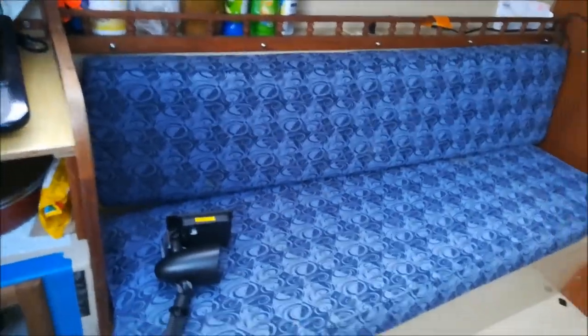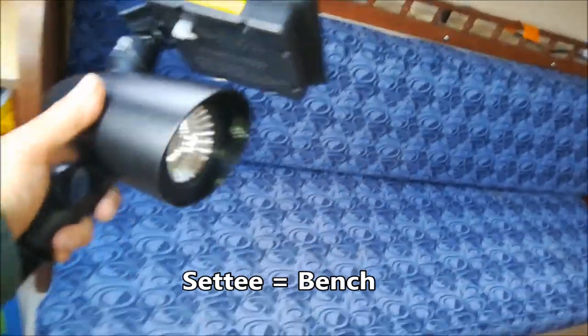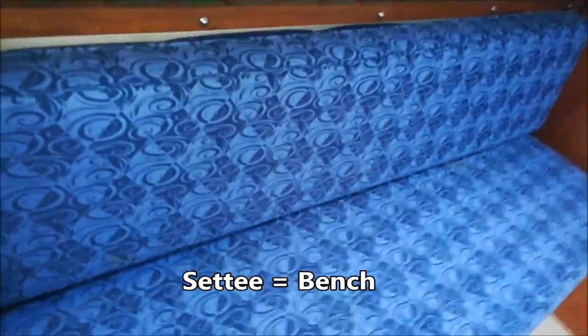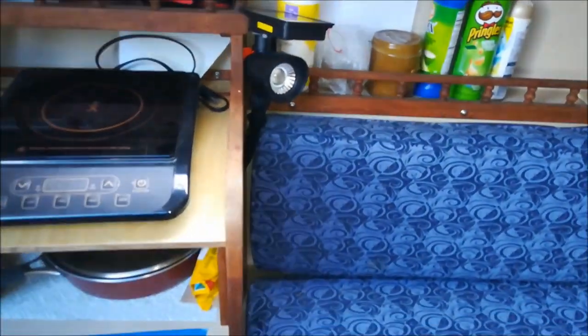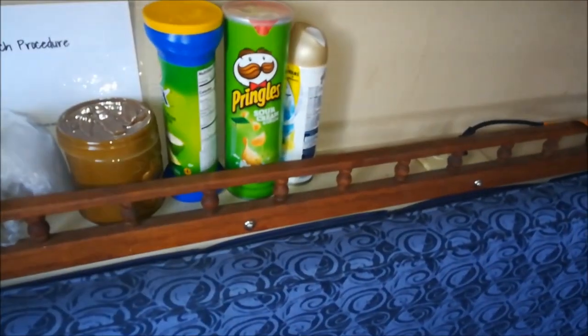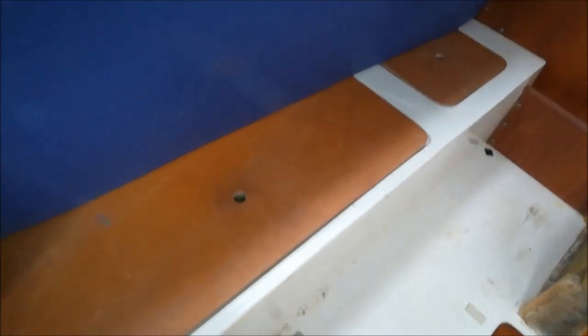And we have a settee. I also have my renewable energy — solar powered night light there, works great. You have a little shelving here to put all your snacks and whatnot. Underneath the settee there are two compartments for storage.